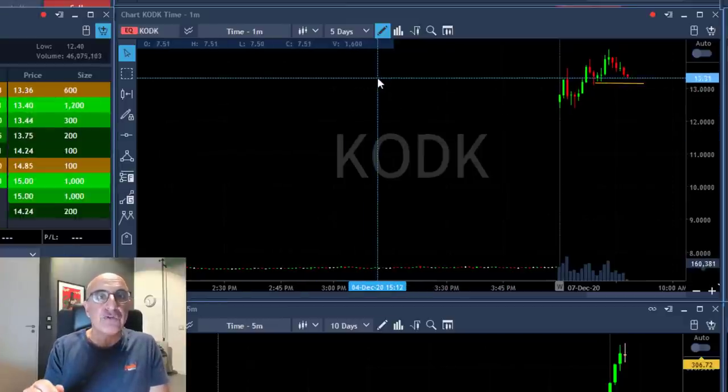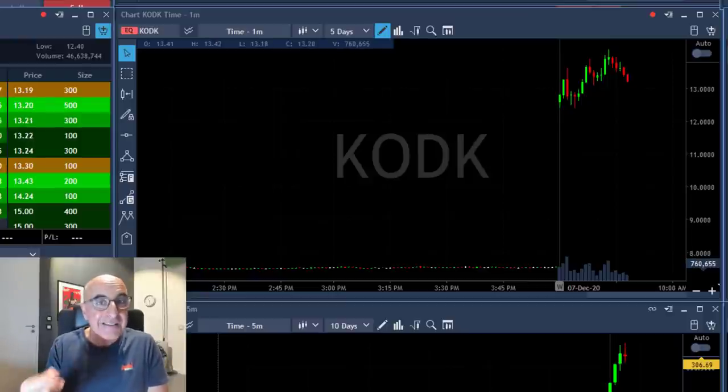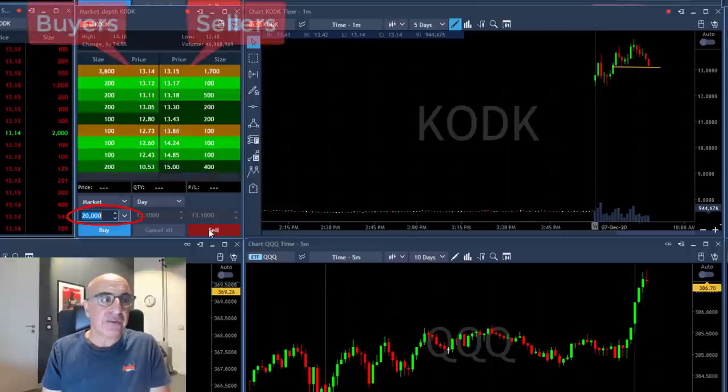Look at this support level at around 13.10. My initial idea is to short it right under 13.10, because in my opinion once it gets there it's going to look like it's about to fail. Then I'm going to add even more if it comes under 13, which is the whole number. I'm a little concerned about the whole number, but it seems like it's about to fail — so watch it closely. I'm about to short 20,000 shares.